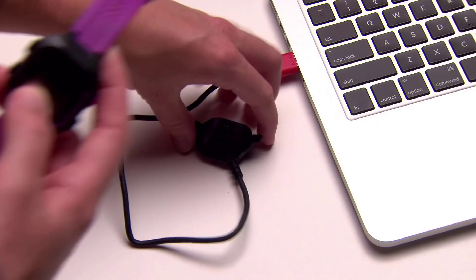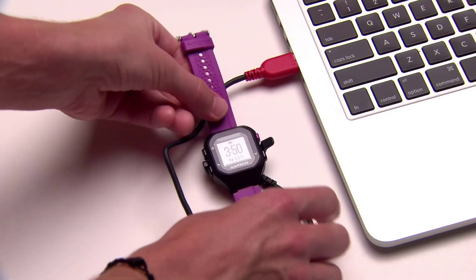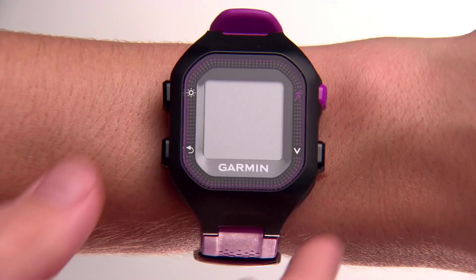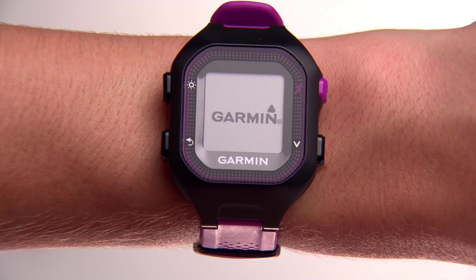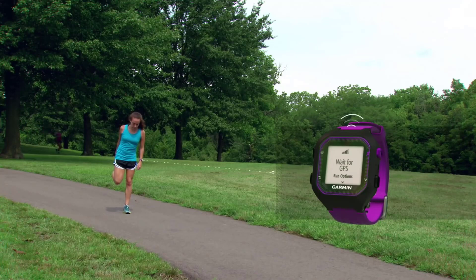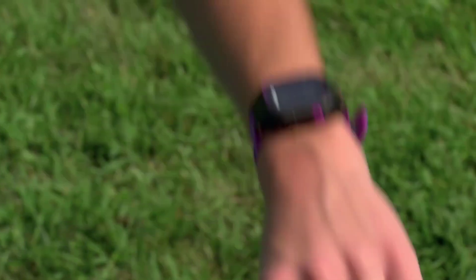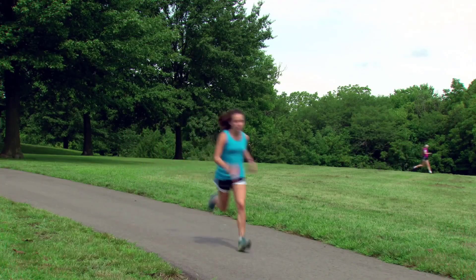It comes in two sizes, small and large, and with an optional chest strap heart rate sensor. The Forerunner 25 includes a built-in accelerometer that provides running metrics while running indoors. The heart rate compatibility allows you to train with heart rate zones, so you know when it's time to push it on that last mile or when it's time to rein it in. It also provides more accurate information about the calories you've burned.